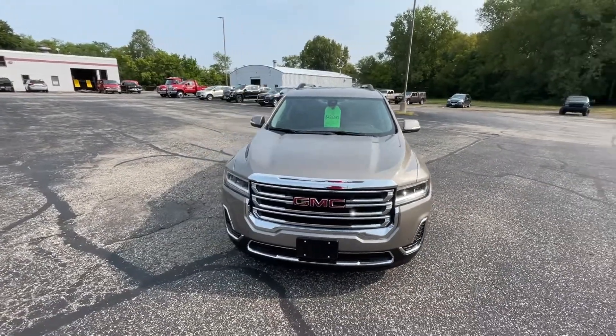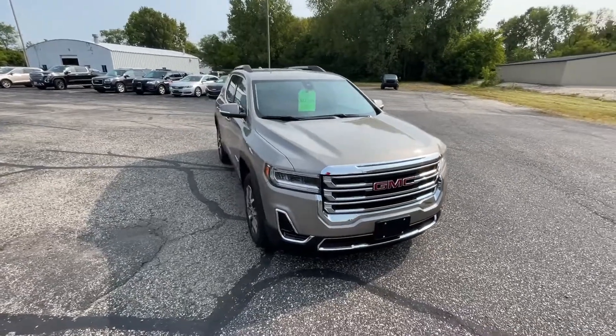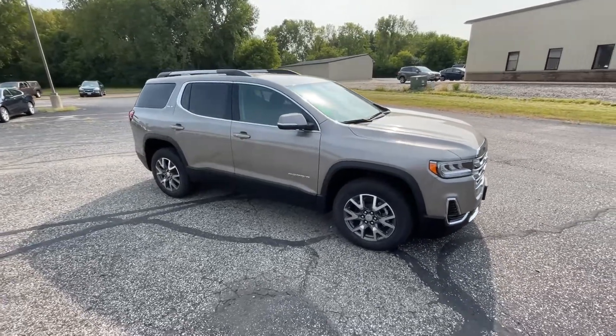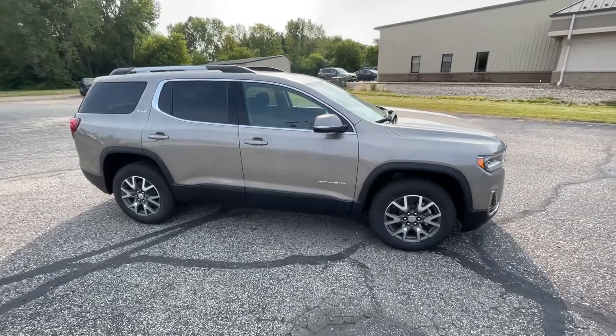This Acadia has the 2.0 turbo with the 9-speed transmission. Our Acadia has come with a 3-year, 36,000-mile bumper-to-bumper warranty as well as a 5-year, 60,000-mile powertrain warranty.